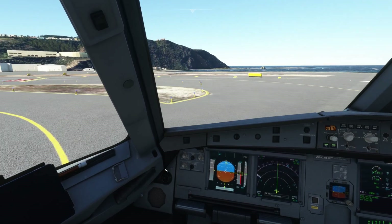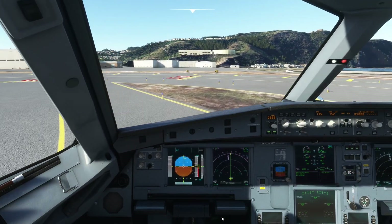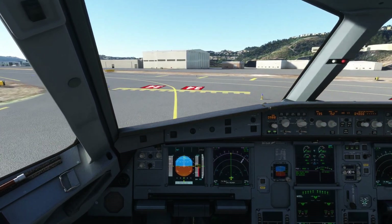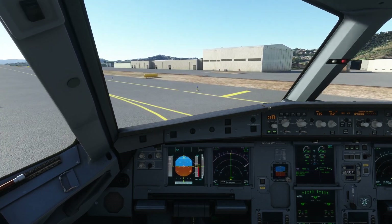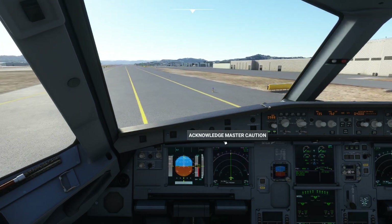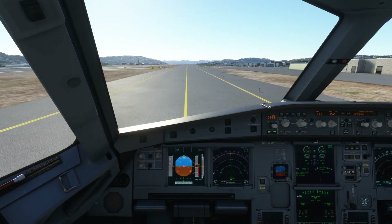Let's taxi in. I would like to thank every single one of you — thank you so much for watching the video and supporting my channel just by watching. I hope to see all of you for the next video I upload, which is an approach into Paro, Bhutan. Thank you guys so much and have an amazing rest of your day or evening.